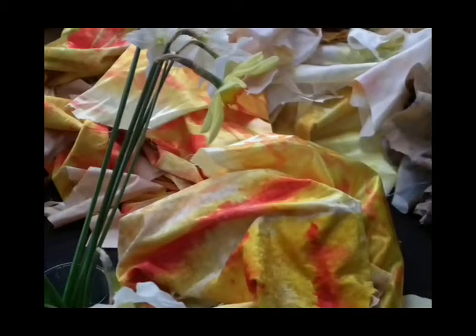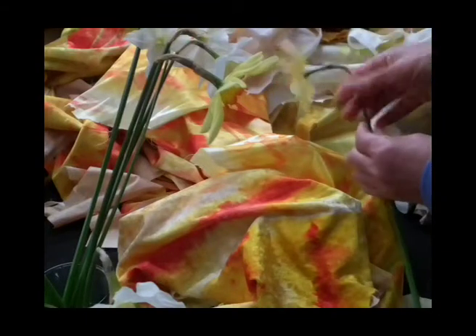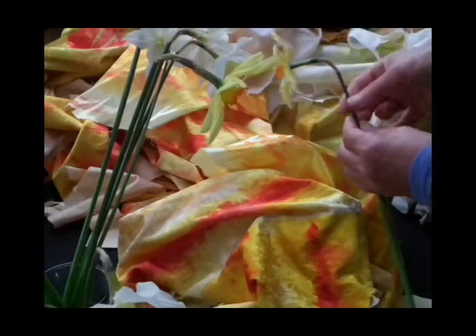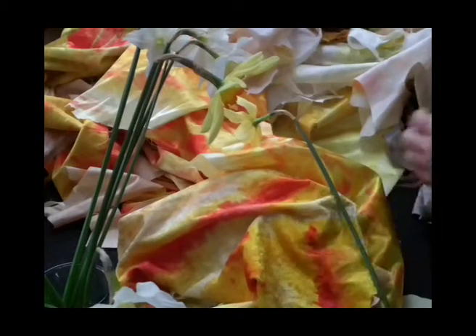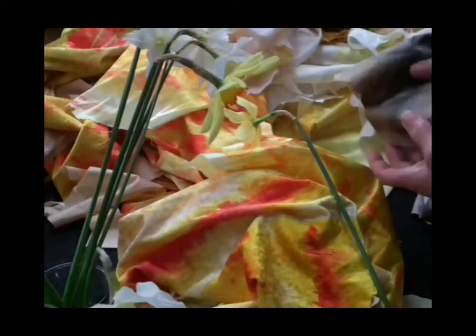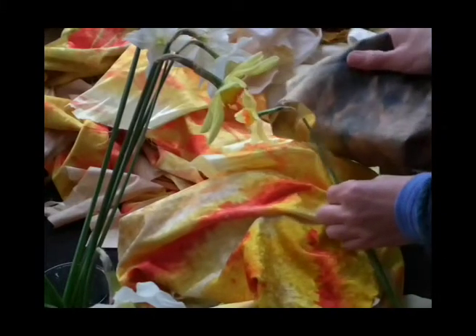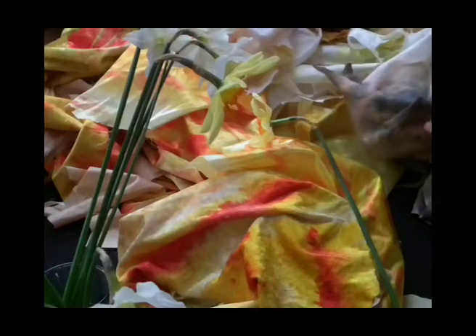If you look at the back of this, you can see this papery calyx here, and for that I've selected some very beautiful silks that will have that papery quality.